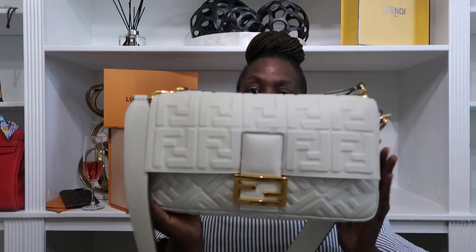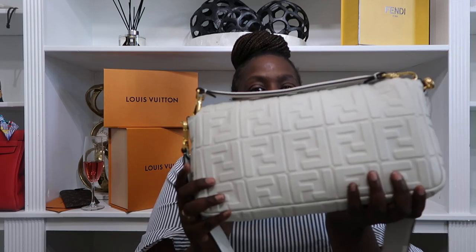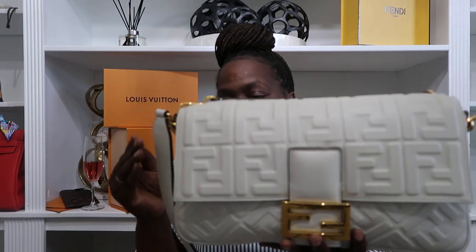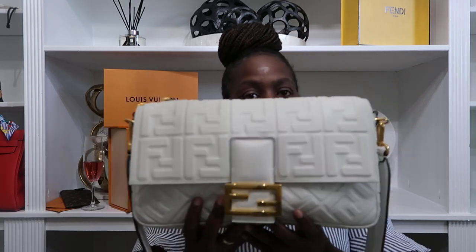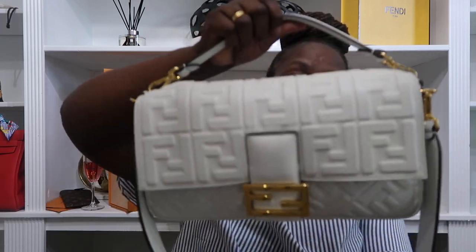Look at this! It is absolutely gorgeous — the creamy white and that punch of gold hardware. It's giving you summer, never-ending summer. In all honesty I could probably rock this in the wintertime with a whole winter-white fit. It is the large size because I am a larger girl and I wanted something practical for everyday.